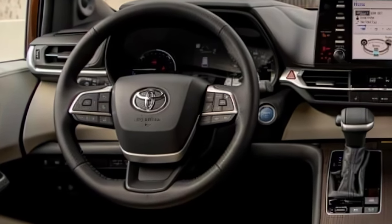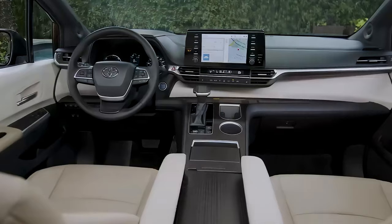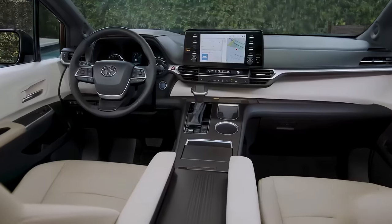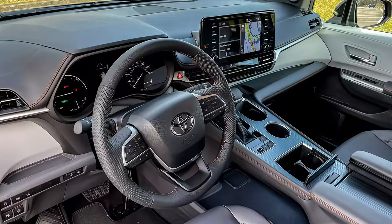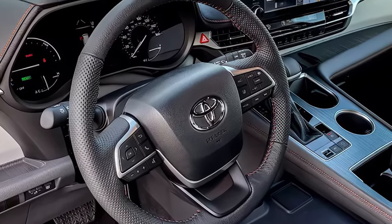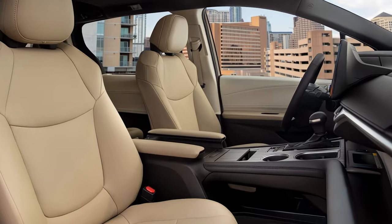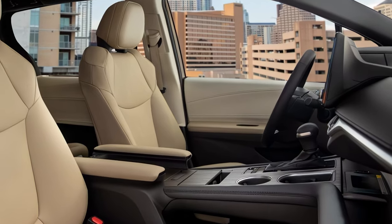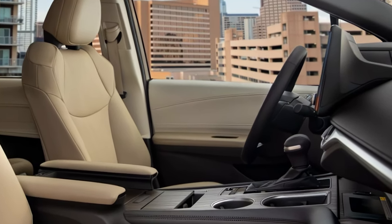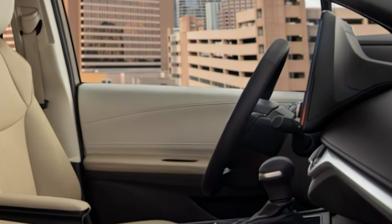The Sienna's interior is spacious, with seating for up to eight passengers in the lower trims, while the higher trims offer a seven-passenger configuration with second-row captain's chairs for added comfort. The seats can be easily adjusted to provide more cargo space, accommodating various needs for families on the go. Additionally, the Sienna offers up to 101 cubic feet of cargo space with the seats folded, making it ideal for long road trips or weekend adventures.